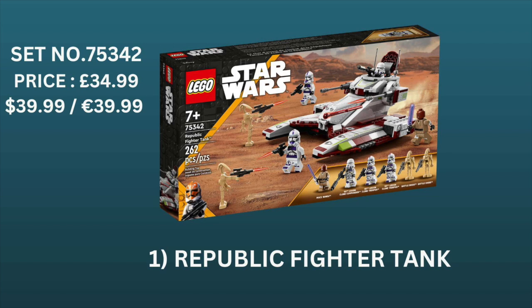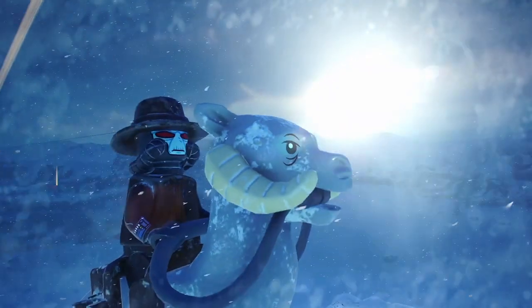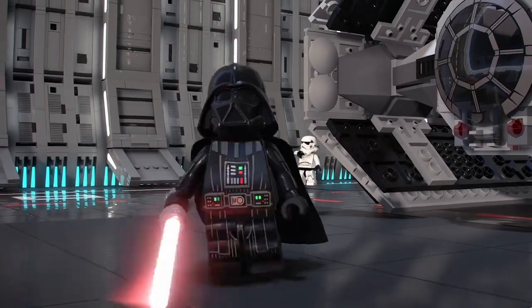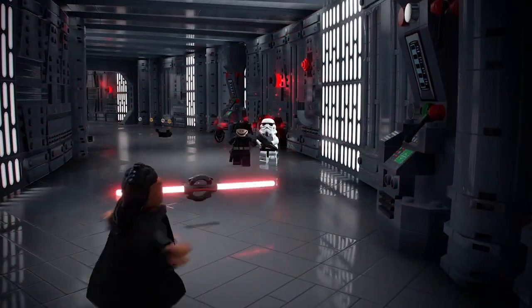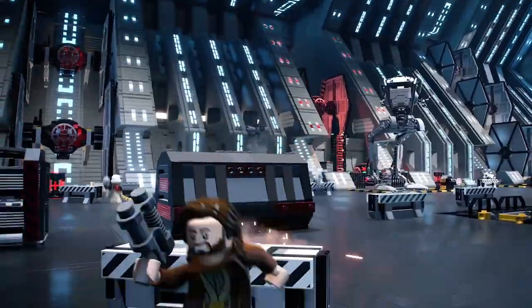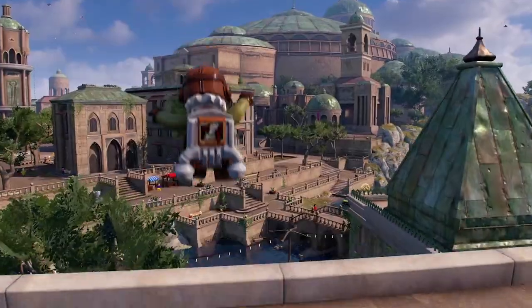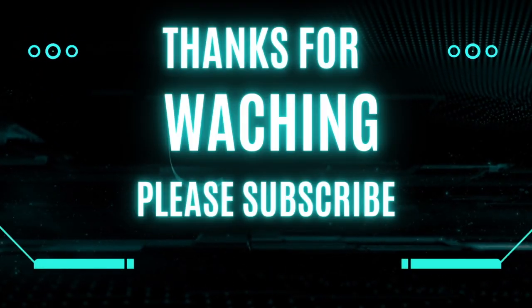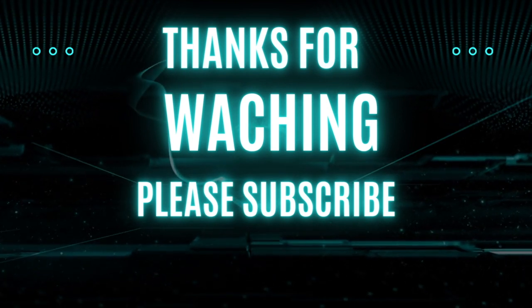I can easily see the price of this set doubling, if not tripling, within the first two years. So for me personally, this set is definitely the one I'm going to be investing in the most. That's it for our top 10 list of Lego sets retiring at the end of this year. Do you agree with this list, or are there sets you think should have been included? Let me know down in the comments, as I always enjoy hearing what you guys have to say. Thanks for watching, and I'll see you on the next one.